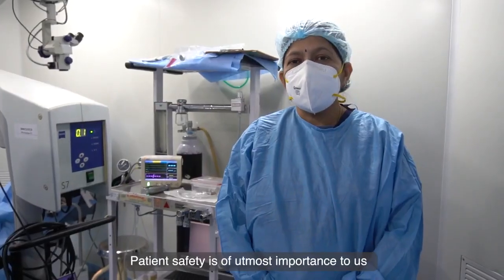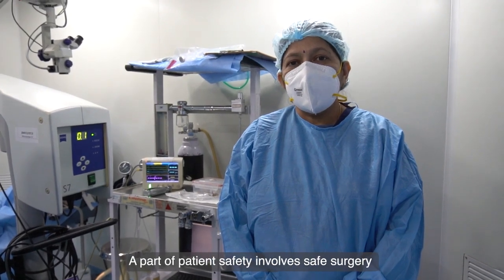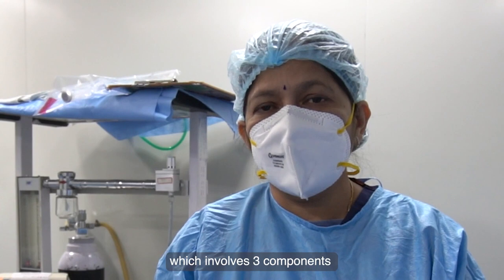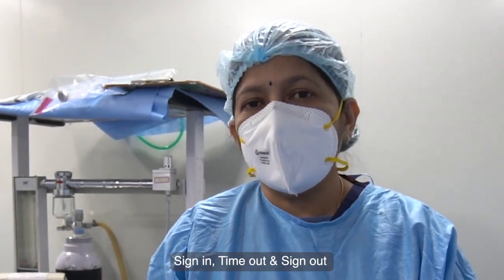Patient safety is of utmost importance. A part of patient safety involves safe surgery, which involves three components: sign in, time out, and sign out.